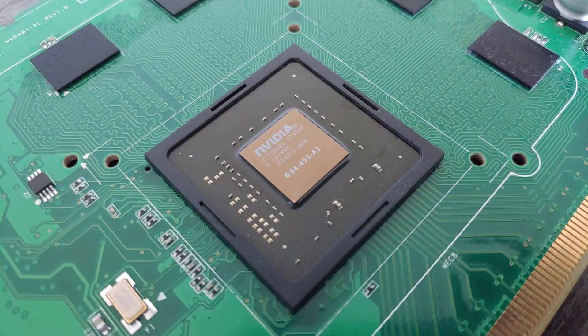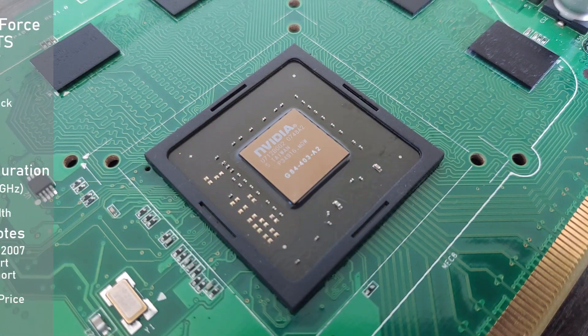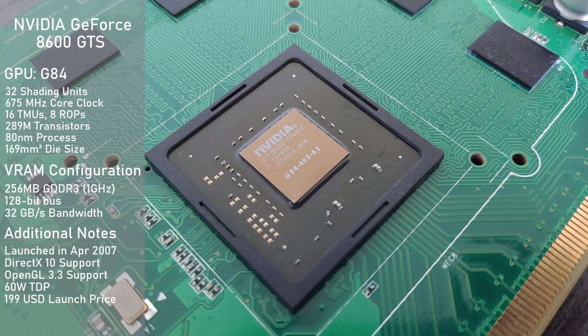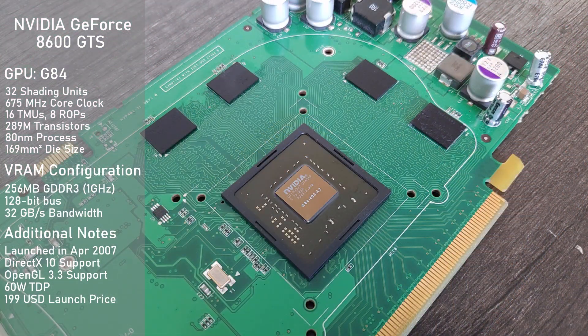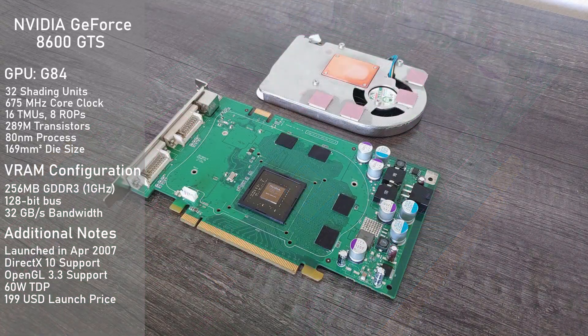Next we have NVIDIA's contender, the 8600 GTS. For G84, NVIDIA opted to fab it on the older 80nm node, which is likely a factor in the GPU's larger size and higher power consumption compared to the RV630. It has just 32 SPs and runs at 675MHz. It also only has 256MB of memory, but it's GDDR3 clocked at 1GHz, running on a 128-bit bus making for 32GB/s of memory bandwidth. The TDP is reported to be 60W, and the card requires one 6-pin PEG connector.